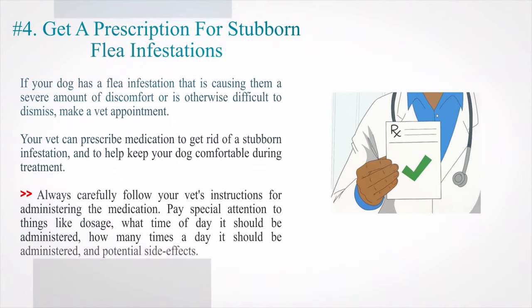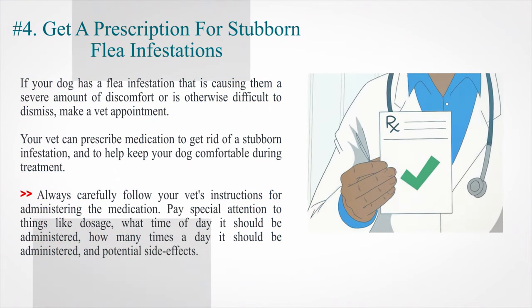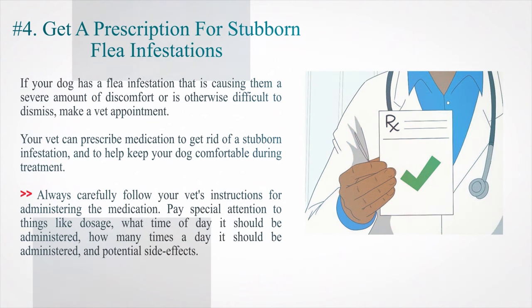Number 4: Get a prescription for stubborn flea infestations. If your dog has a flea infestation that is causing them a severe amount of discomfort or is otherwise difficult to resolve, make a vet appointment. Your vet can prescribe medication to get rid of a stubborn infestation and to help keep your dog comfortable during treatment. Always carefully follow your vet's instructions for administering the medication, paying special attention to dosage, what time of day it should be administered, how many times a day it should be administered, and potential side effects.